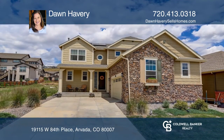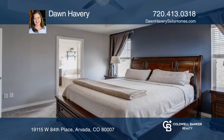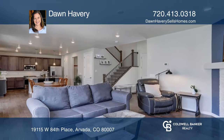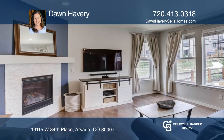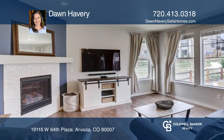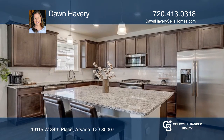This spectacular four-bedroom home in Leyden Rock features a functional open floor plan. The spacious main level boasts a great room with a gas fireplace, an open dining room, and a kitchen with an expansive island, butler's pantry, granite countertops, and stainless steel appliances.